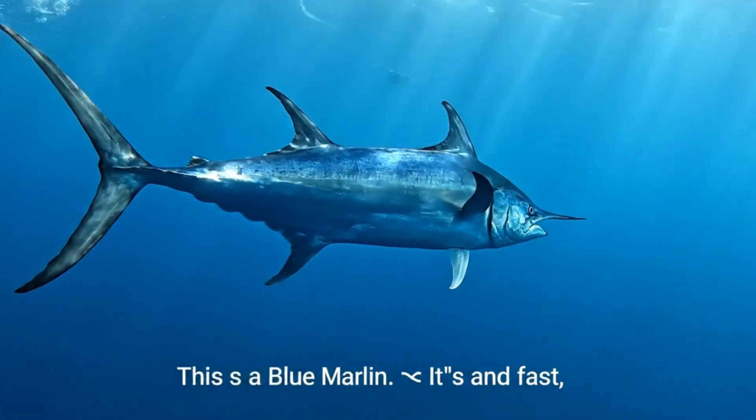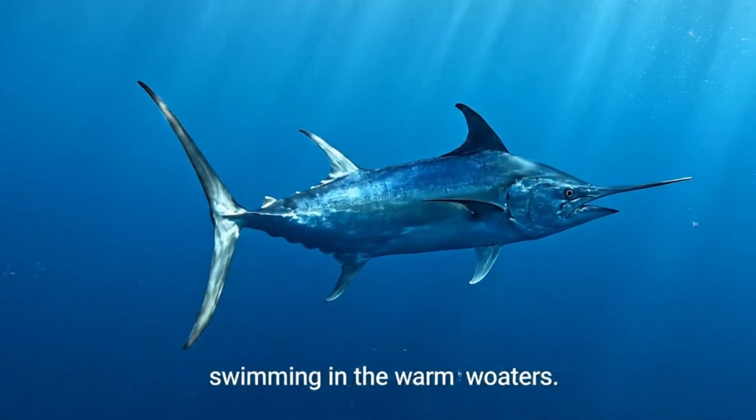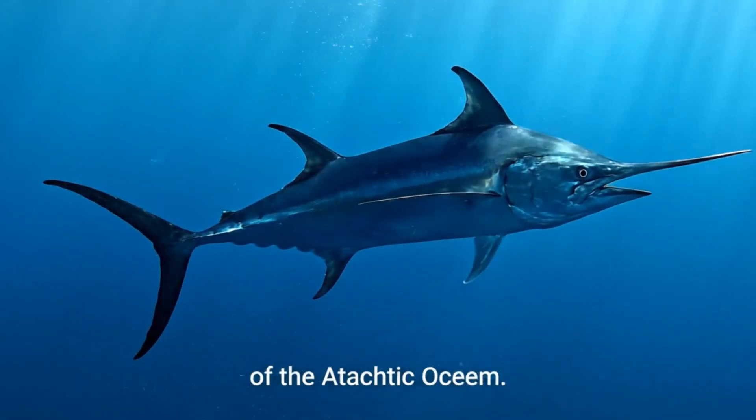This is a blue marlin. It's blue and fast, swimming in the warm waters of the Atlantic Ocean.